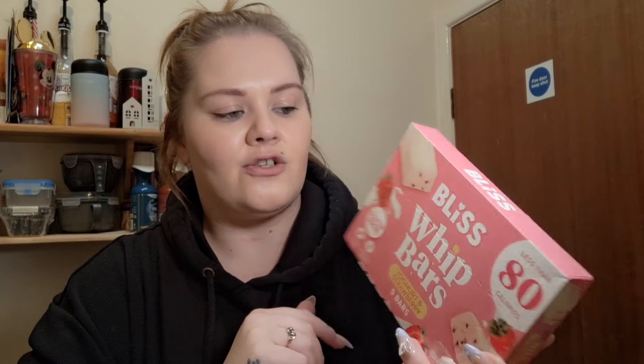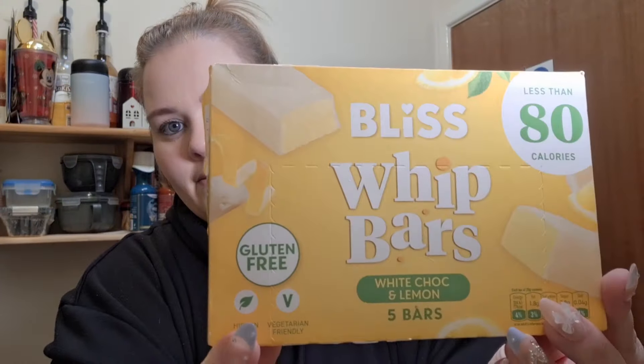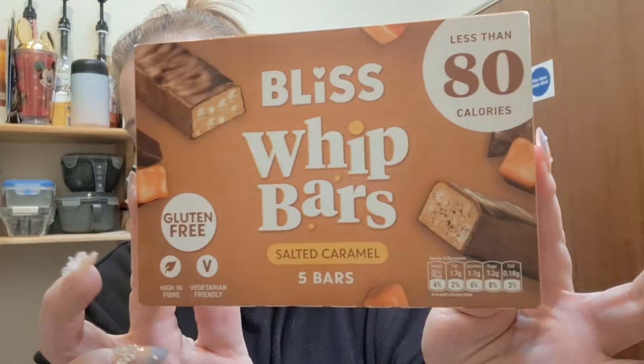I also got a box of the Bliss bars — these ones are gluten free. The yogurt and strawberry flavour is four syns, and the lemon ones are also gluten free at four syns. Those are my Home Bargains snacks — that was everything from Home Bargains.